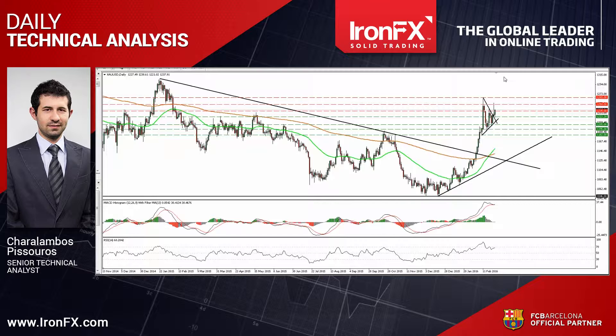So that's it for today. For more analysis and charts, please read the full comment on ironfx.com. You can also follow us on Twitter, like us on Facebook, subscribe to our YouTube channel, or circle us on Google Plus to get more trading ideas. This is Jaro Lambos Pissuros, Senior Analyst at IronFX Global, wishing you solid trading.